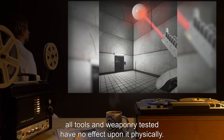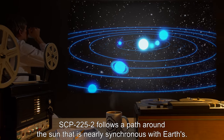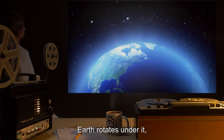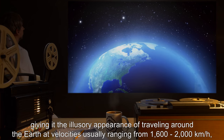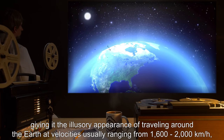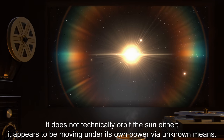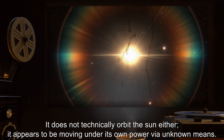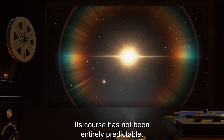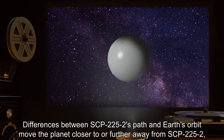All tools and weaponry tested have no effect upon it physically. SCP-2252 follows a path around the sun that is nearly synchronous with Earth's — it does not orbit Earth. Earth rotates under it, giving it the illusory appearance of traveling around the Earth at velocities usually ranging from 1,600 to 2,000 kilometers per hour depending on its current relative altitude. It does not technically orbit the sun either; it appears to be moving under its own power via unknown means.